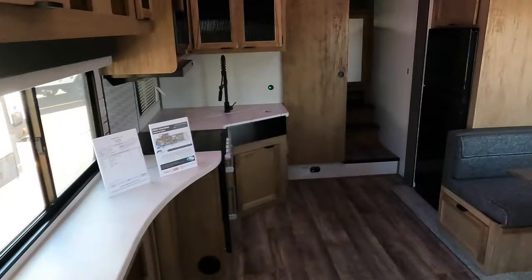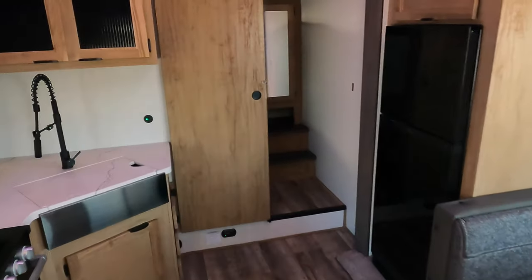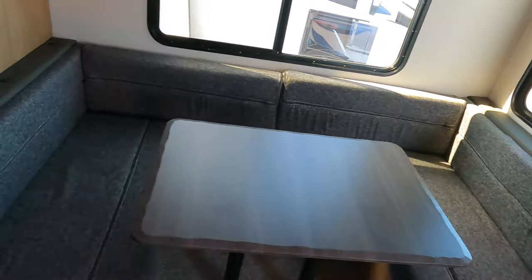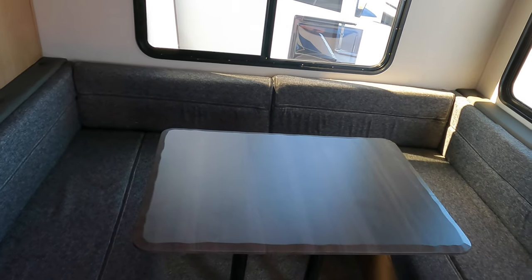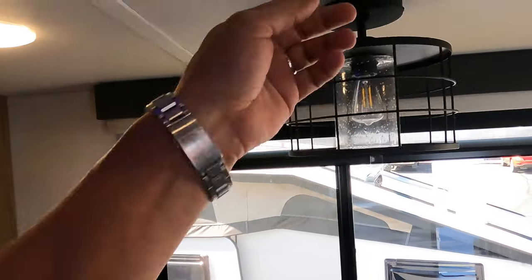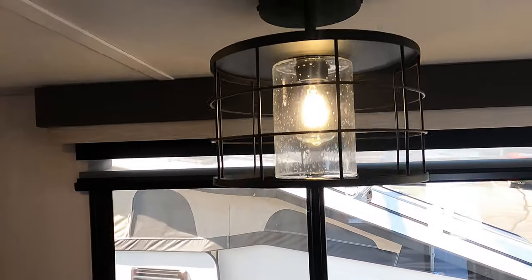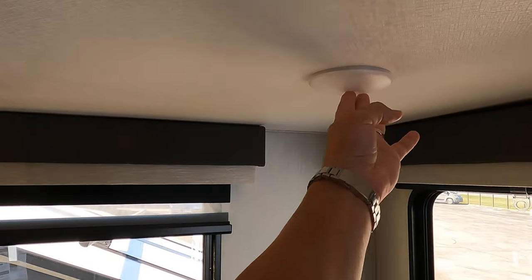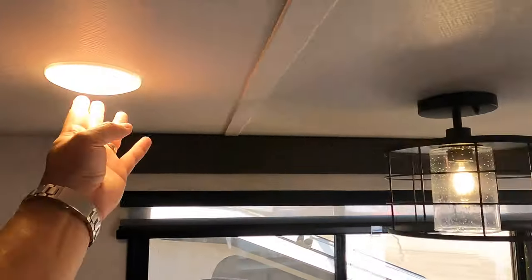Just a really, really nice fifth wheel option from Cherokee to take the whole family out camping. Lightweight — it's only 8,300 pounds dry. And again, the ability to sleep a lot of people, depending on adults or children in your configuration, but up to eight. Push-button puck lighting — a lot of people don't realize every one of these little lights you can turn off and on by pushing the center.